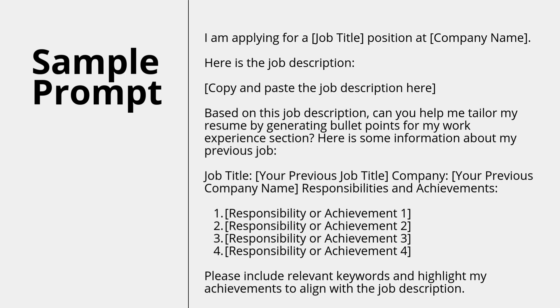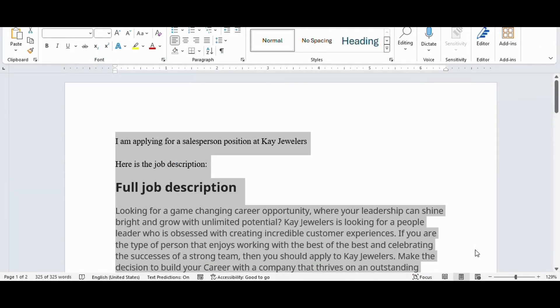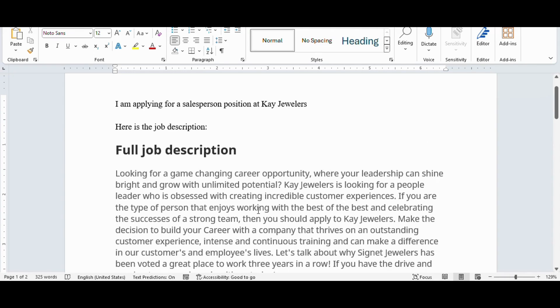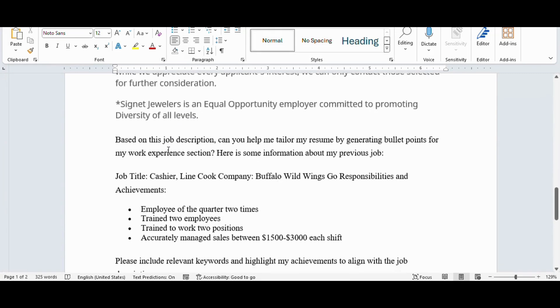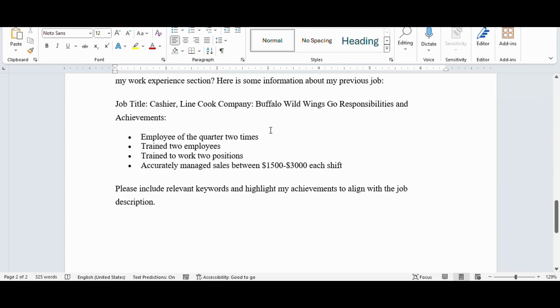Let's look at this in action. I've taken that prompt and inputted all the information. Here's the full job description — I am applying for a salesperson position at Kay's Jewelers, and I've copied and pasted the job description from the Indeed job ad. Then I provide: job title — cashier/line cook, previously at Buffalo Wild Wings — with achievements including employee of the quarter twice, trained two employees, trained to work two positions, and accurately managed sales between $1,500 to $3,000 each shift.